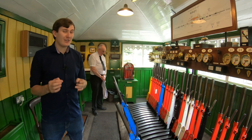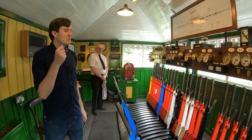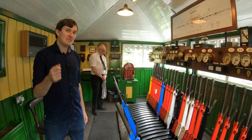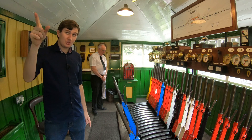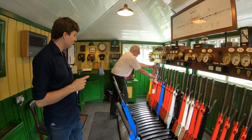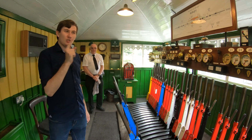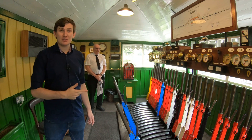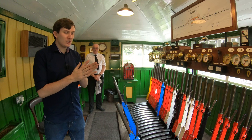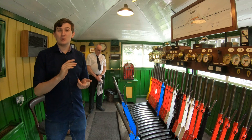The token machines could go one step further — they could be interlocked with the signals themselves. We currently do not have a token to take a train from Ropley to Medstead. But we're going to do something stupid: we're going to try and send a train to Ropley to Medstead by pulling the signals and trying to clear them into the section. Jim? That's called electronic interlocking — the system knows the token has not been withdrawn from this end, so it will not clear the signal. If you want a good example of when this goes wrong, look up the Abermule train crash — it was a mix of failings in the system and also the people operating it.